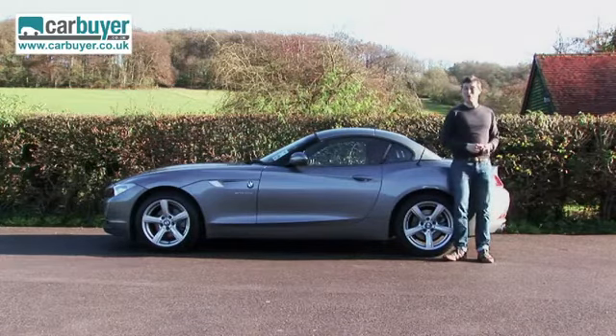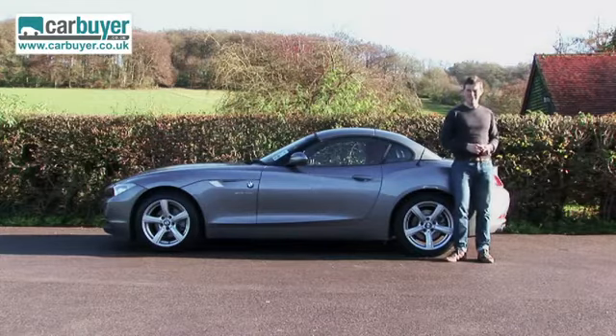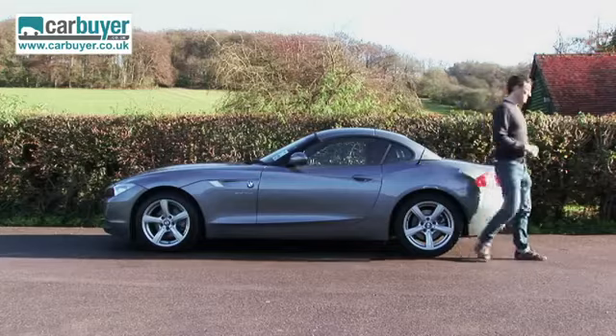Does that really matter? After all, if you want a roadster and don't want to look like a hairdresser, get yourself a Z4. It's a man's car. It is.